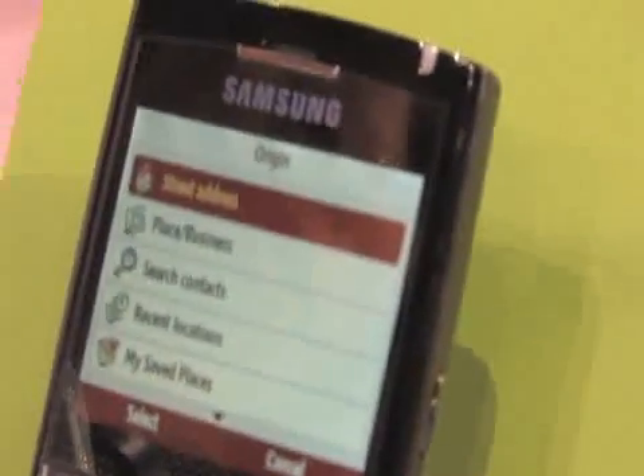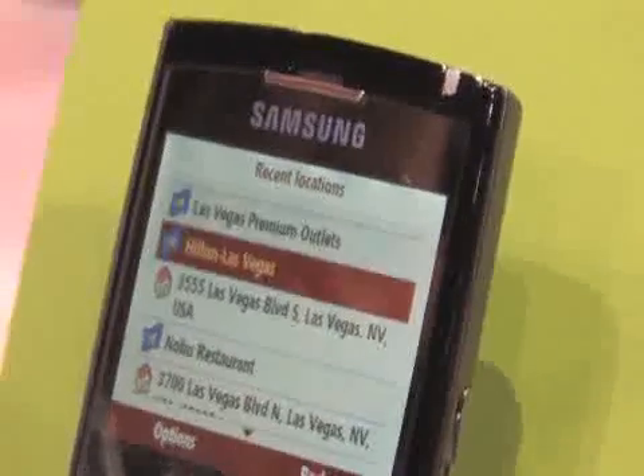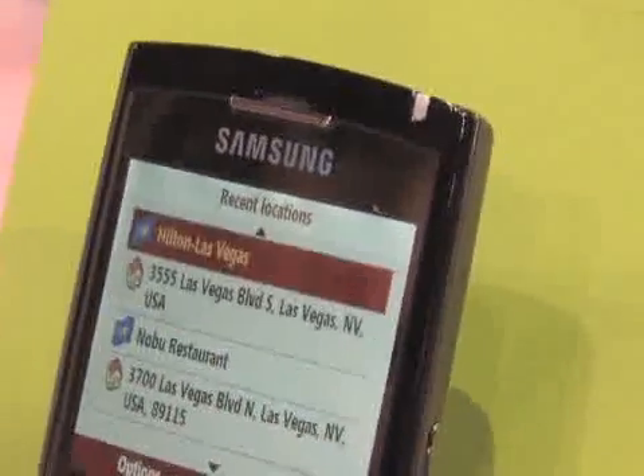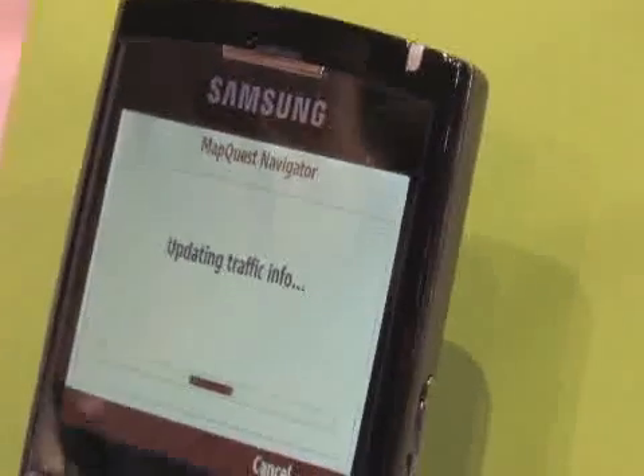Please set a start point. We're at the Hilton, so let's go from there. It's updating the traffic info so that it gives me the optimum route. It's always fantastic that somebody takes that into consideration, because traffic here in Vegas is — pretty much beep. And we all know that because this is the conference capital of the world, and it's just really crappy.